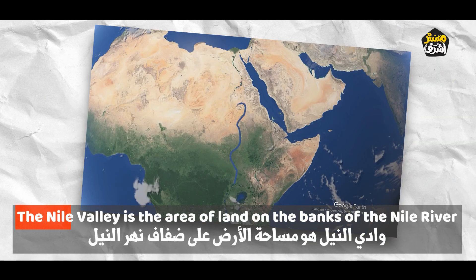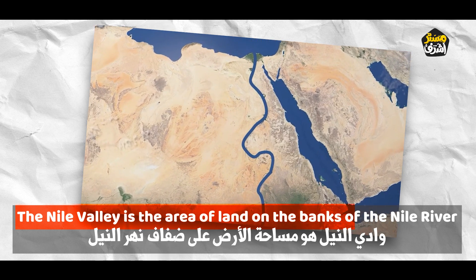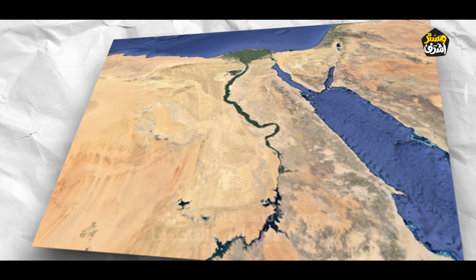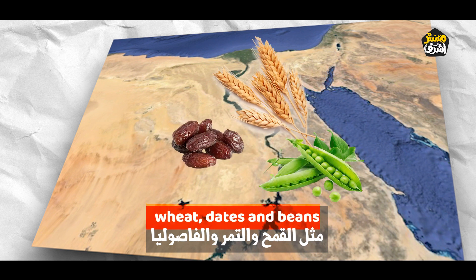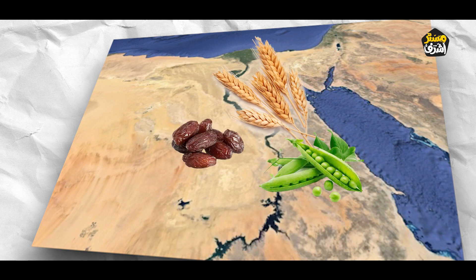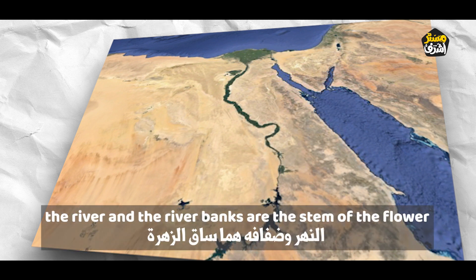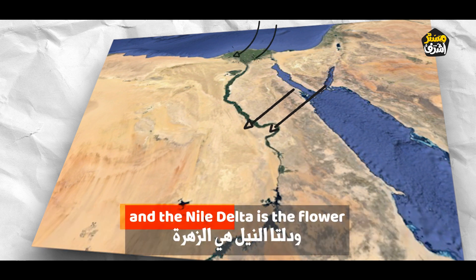The Nile Valley is the area of land on the banks of the Nile River. It is very good for growing crops like wheat, dates and beans. Many people say the Nile Valley is like a lotus flower — the river and the river banks are the stem of the flower, and the Nile Delta is the flower.